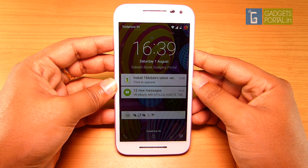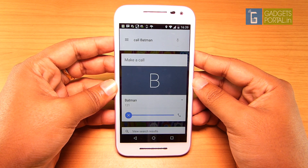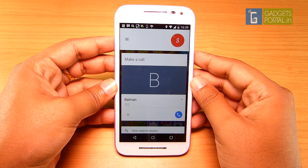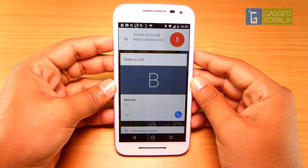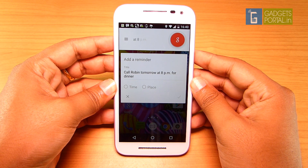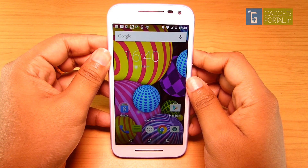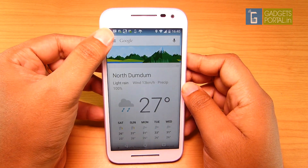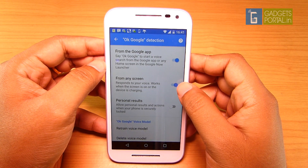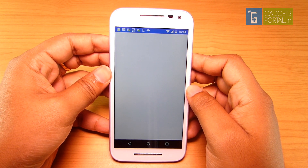Even when the phone is locked with a password, you can say 'OK Google, call Batman' or 'remind me to call Robin tomorrow at 8 PM for dinner.' To enable Google Now from any screen on the device including the lock screen, you need to visit the Google Now settings — it's not enabled by default. Hit Voice and OK Google Detection, and also enable the 'from any screen' option. You need to train your voice model from here as well for better detection, and this voice input can unlock the phone as well.